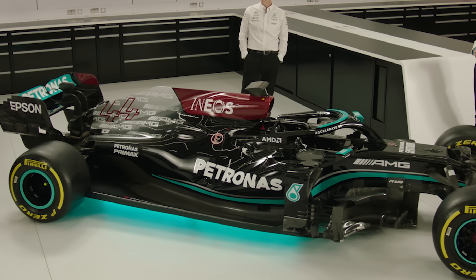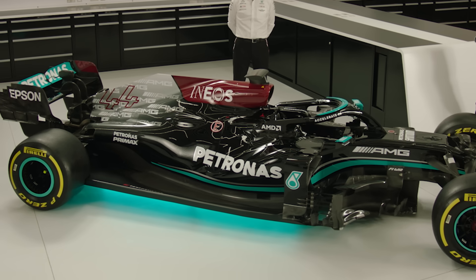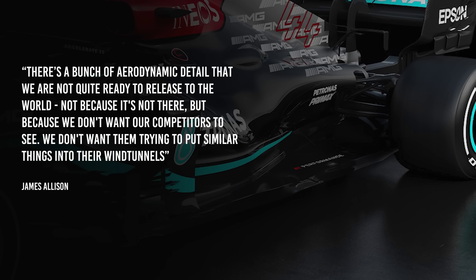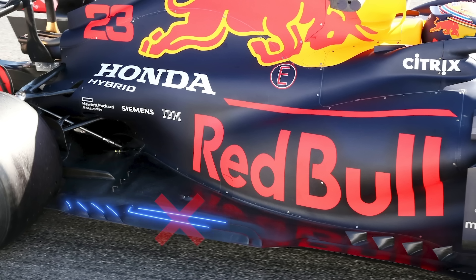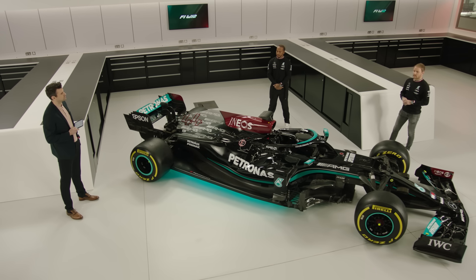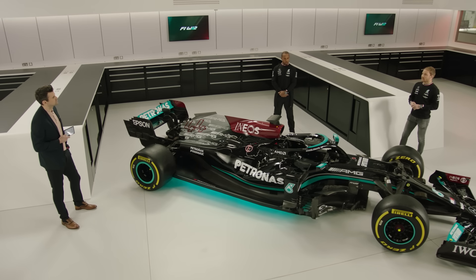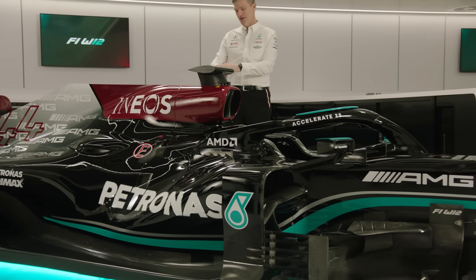The car launched with a bland and basic floor, which Allison admitted was to keep the developments Mercedes has come up with in that area secret. He doesn't want to allow rivals the chance to see the detail work done before the car runs for the first time in Bahrain testing. Two of the aerodynamic regulation tweaks relate to the floor: the triangular cut towards the rear wheels and the elimination of the slots. The dual axis steering pioneered by Mercedes last year has also been outlawed. Combined with the increase in minimum weight by six kilos for 2021, this has given the team, in Allison's words, a few more kilos to spend in improving performance.